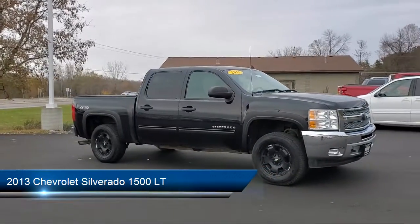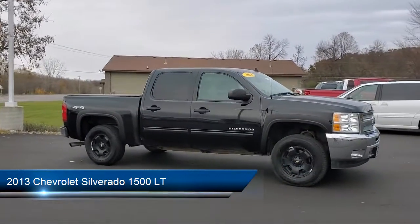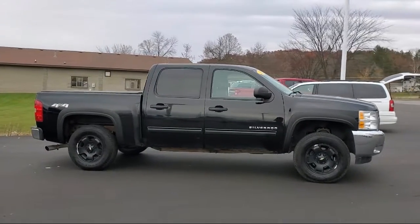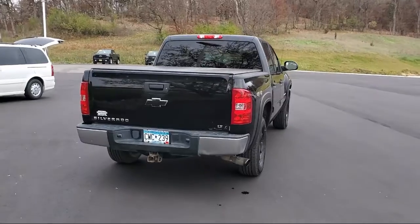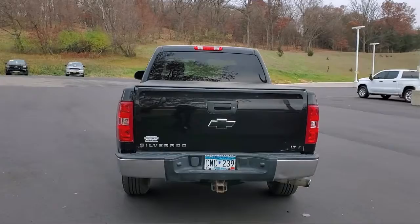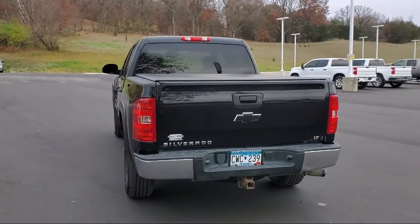It comes equipped with keyless entry, air conditioning, traction control, CD player, cruise control, power windows, power door locks, heated side mirrors, daytime running lights, tilt steering wheel, and much more.